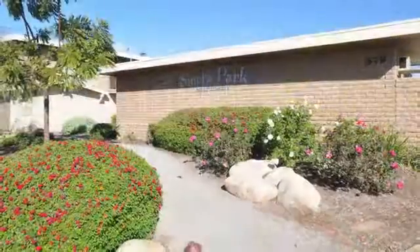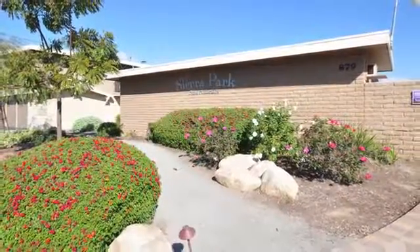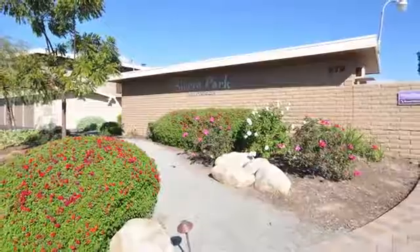You deserve to live at Sierra Park. Please visit our friendly staff for information and a tour of our charming community.